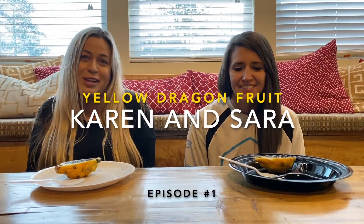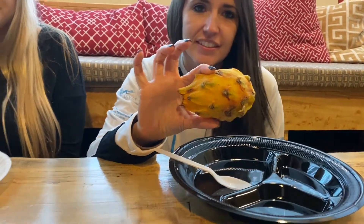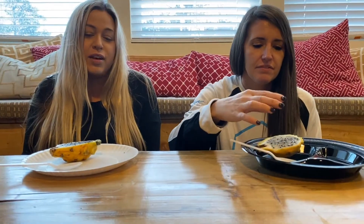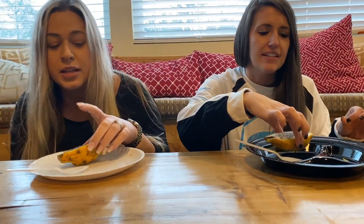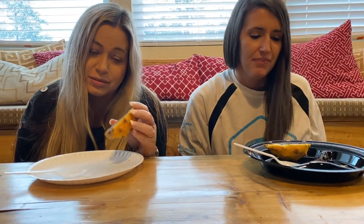Today we're going to try yellow dragon fruit. It's so dangerous. Karen's husband Josh found this at Publix in Carrollton. Because he knows we love regular dragon fruit, the white kind. And supposedly this is a very rare kind, and it's supposed to have more flavor than the other one.